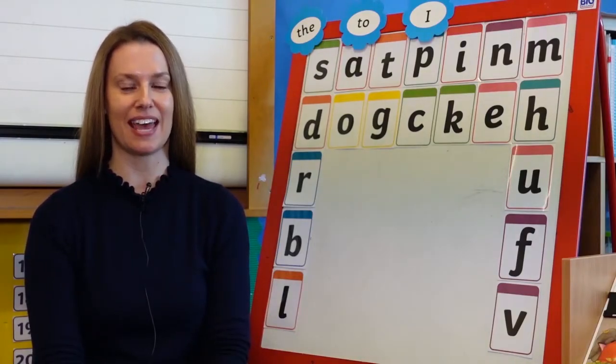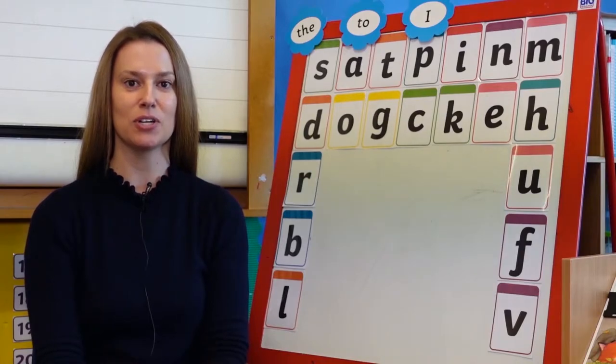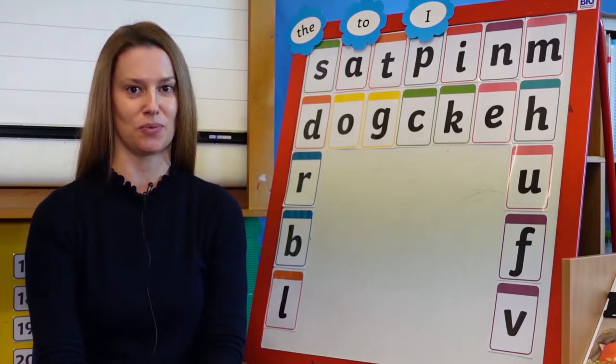Good morning everyone. I am Mrs Carroll and I am the current Junior 1 teacher at Hamilton College. I am also heavily involved with our pre-school children, helping to ensure that they are prepared for entry to our Junior 1 classroom.